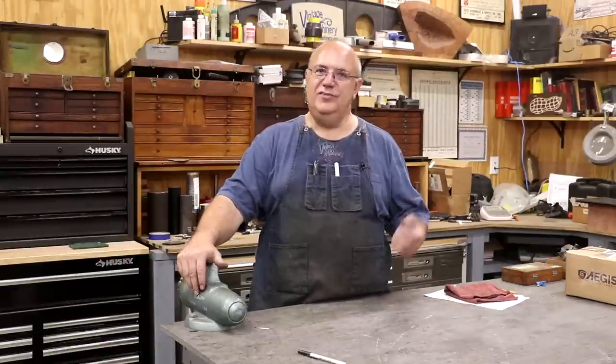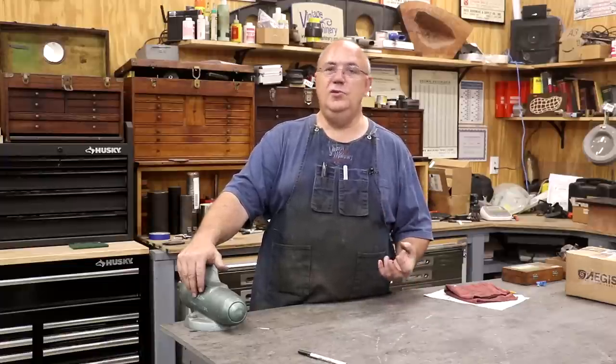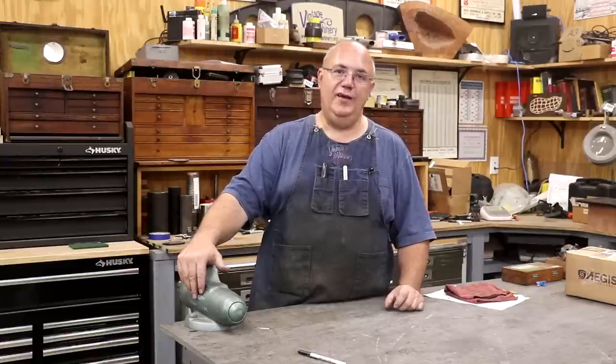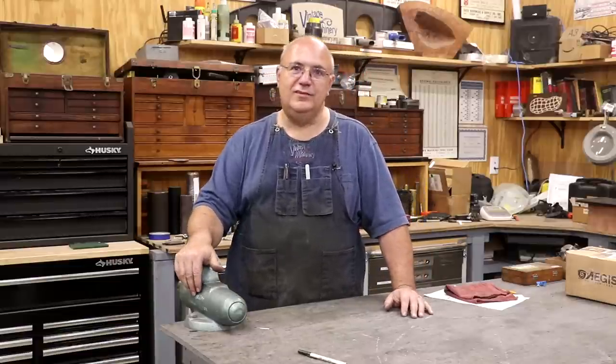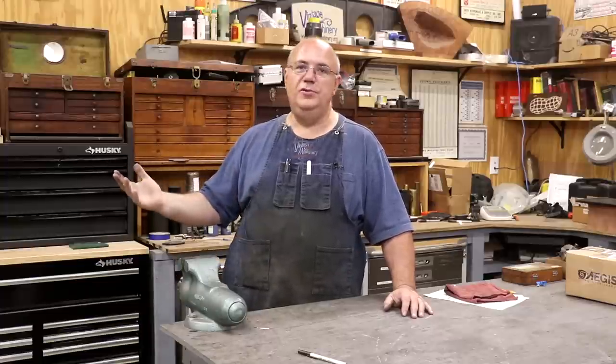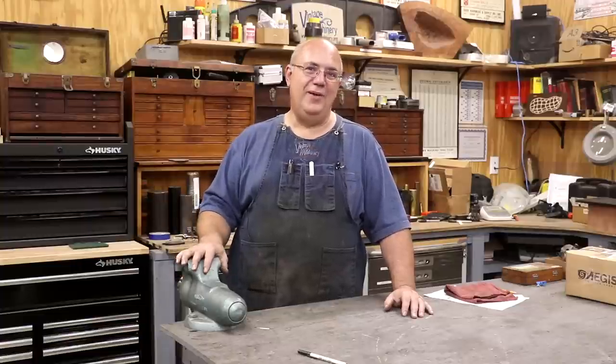About five or six years ago I branched out and started doing some YouTube videos. I started a YouTube channel and I'm very blessed that it has grown and become quite successful. What do I do? I basically use my old machines to fix old machines. That's really kind of what I'm all about.